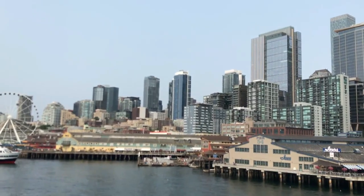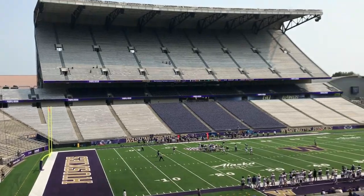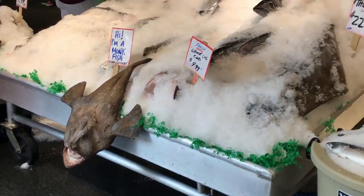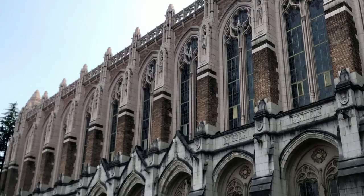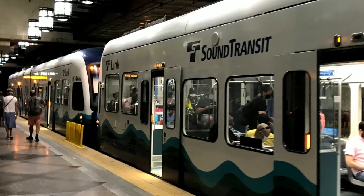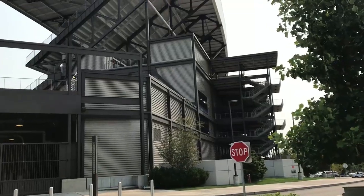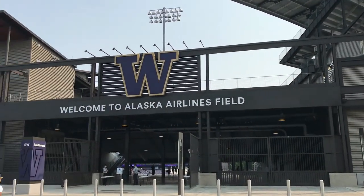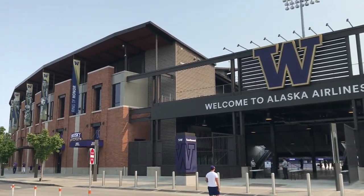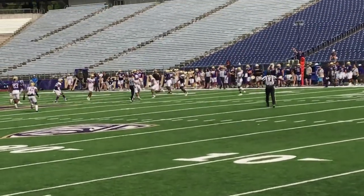Welcome to Seattle and the University of Washington, where today we find ourselves exploring the historic Husky Stadium. Back last August, I was in Seattle staying on the north side of town. We traveled to the campus to get on the Link, the train that takes you down into town. And before we got on the train, we decided we had to go to the bathroom. The only place around was the University of Washington football stadium, since they were holding an open summer practice session. So I thought, this is a great chance to explore another stadium.